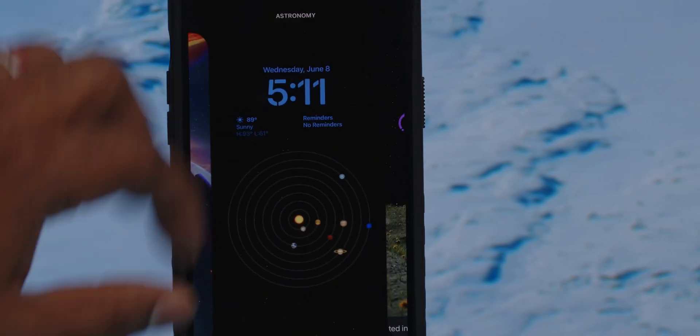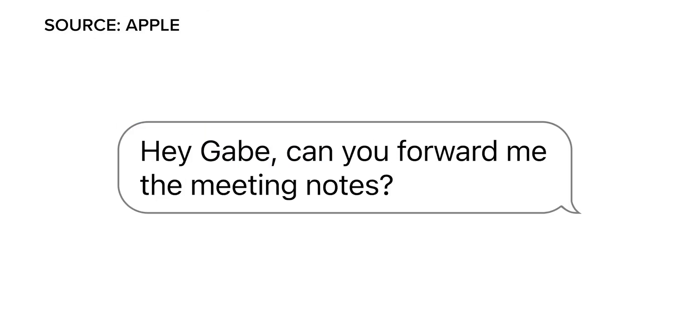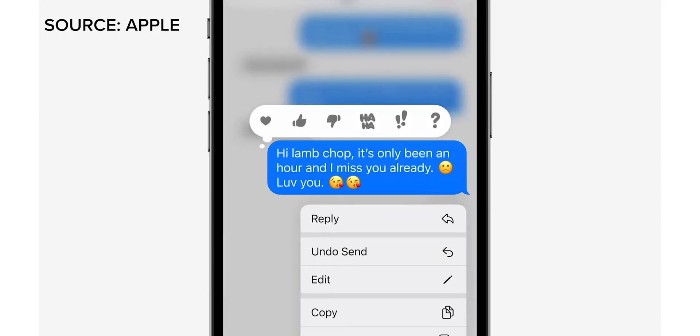First, let's set the proper expectations here. Some things could change before the final release in the fall, but what I'm seeing so far, I really like. Let's start with a couple of the features most folks will use most often when it comes to their phone, and that is iMessage. iOS 16 gets a mix of new features here, along with the operating system getting smarter overall, and those features all converge in iMessage, making it even more useful for all of you blue bubble users.